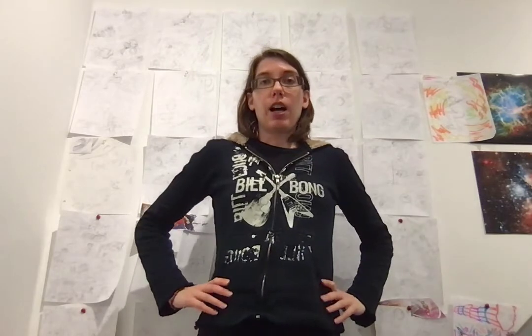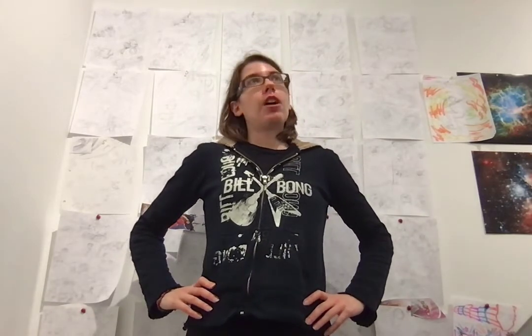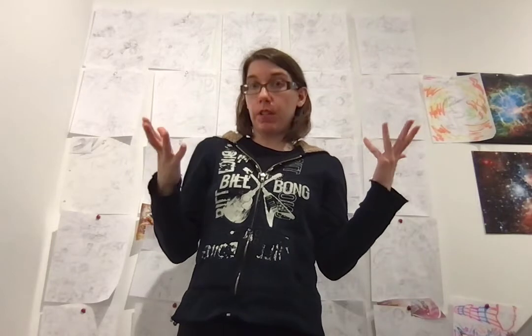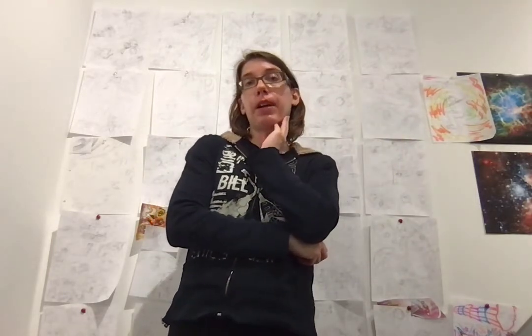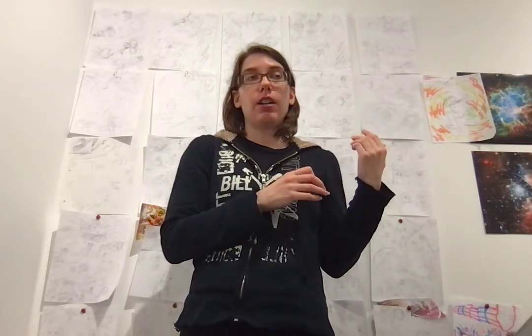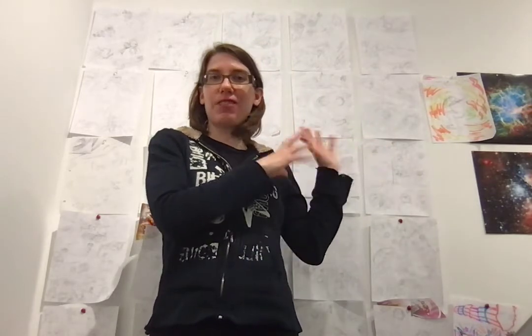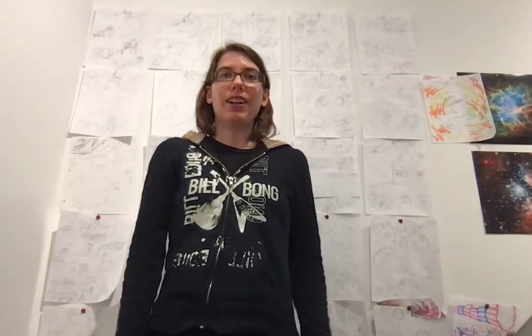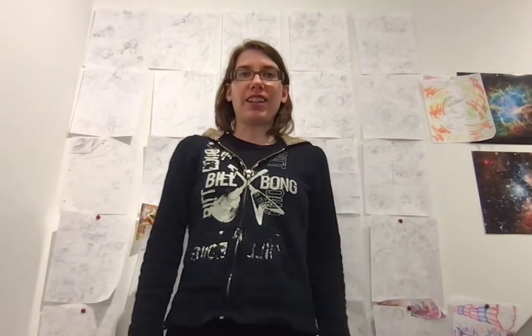I'm finishing that up. I wanted it to be like a fully rendered image because some feedback I got on my midpoint critique of the residency was that, for the final show, it would be cool to see at least one complete page that's fully done. Because this stuff is cool, but this is not the final product. Comics take various stages to do — it's not a finished product for a show. I'm not really into the gallery world or anything, but yeah, that's what I'm doing right now.